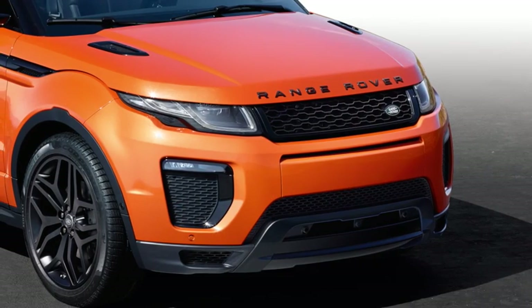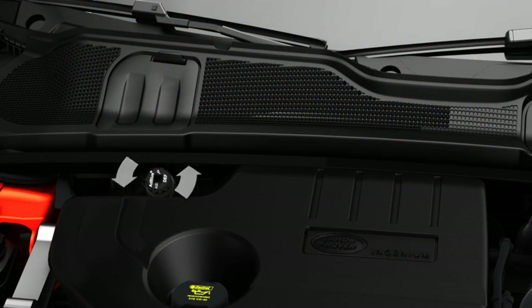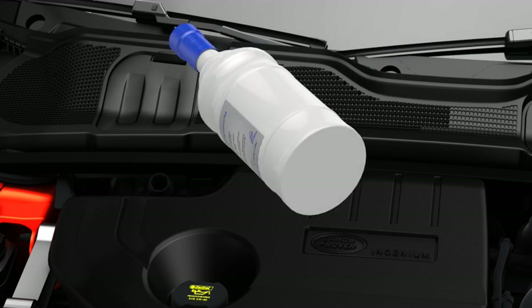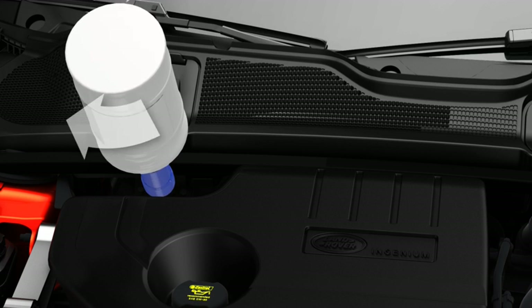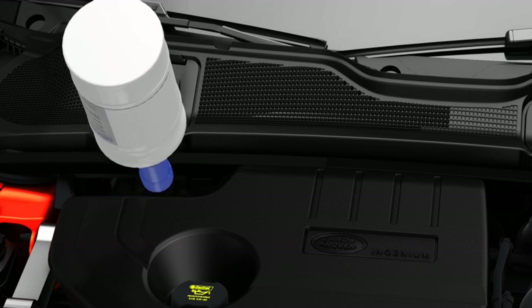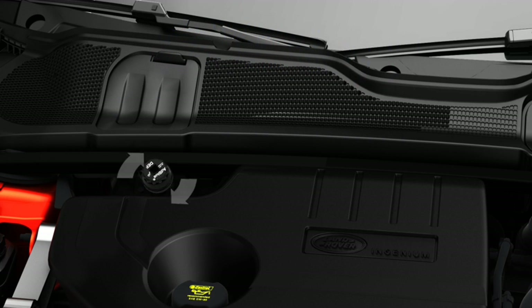To top up the DEF tank: first, with the vehicle on a flat level surface, locate the DEF tank filler and remove the cap by turning it counter-clockwise. Place the refill bottle over the DEF tank filler aperture. Turn the bottle clockwise until it locks into position. Press the base of the bottle until all of the fluid has drained into the DEF tank. Then turn the bottle counter-clockwise and remove. Repeat the procedure with the second bottle. Replace the DEF tank cap, turning it clockwise until a click is heard.